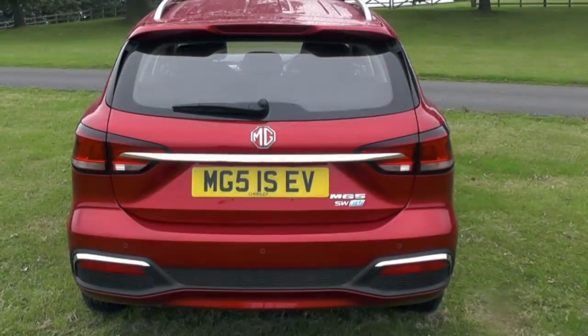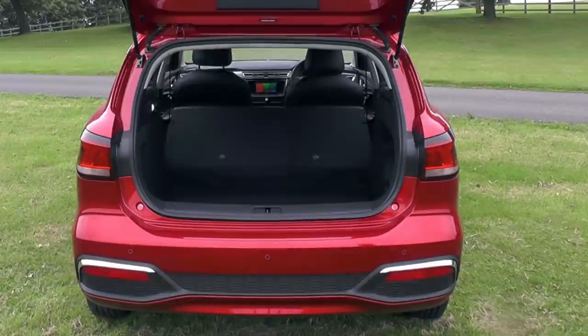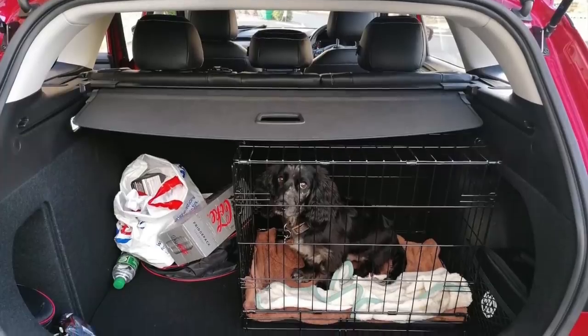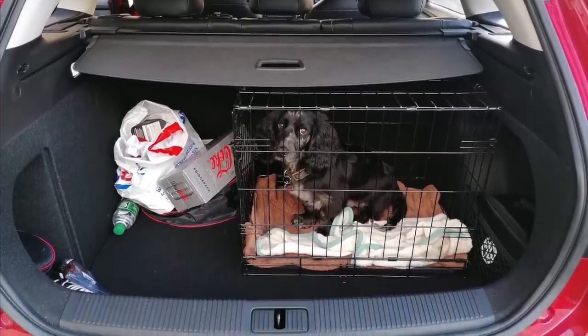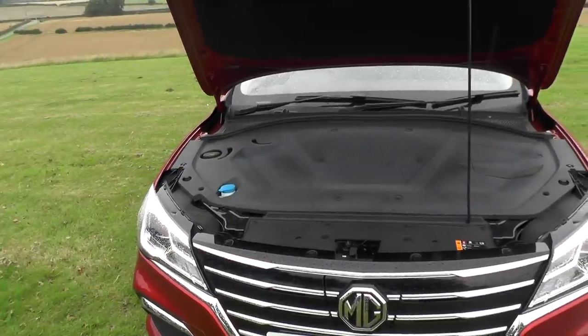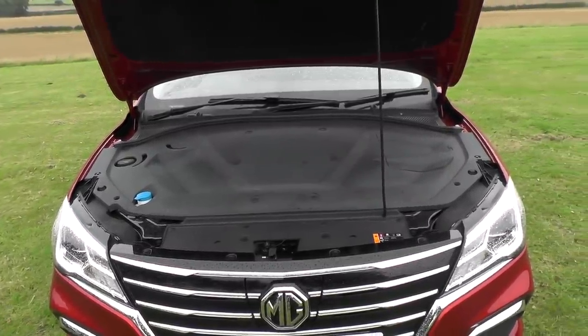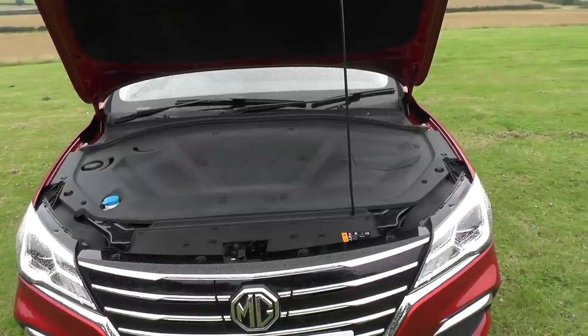So what's it got? A massive boot for a start. You can remove the boot liner and make use of the 60-40 rear split seats for bigger loads, and for dog owners there's no issues as seen here. Looking under the bonnet, MG have left the essentials only. Screen wash and checking brake fluid is about as in-depth as your ownership experience needs to be — after all, this is an EV.